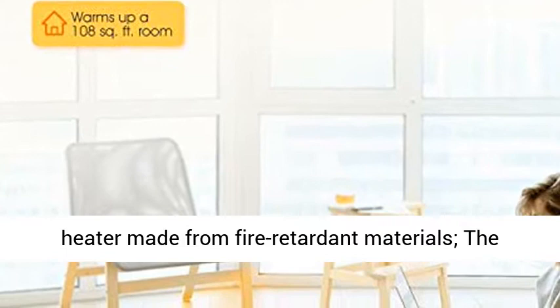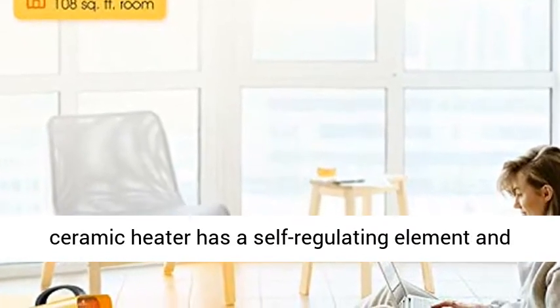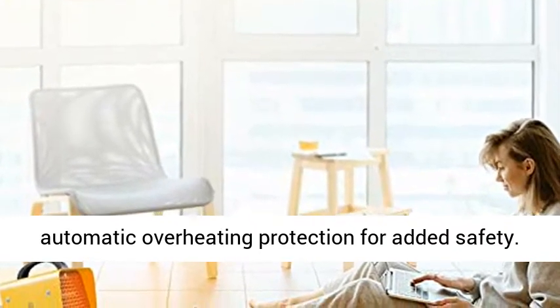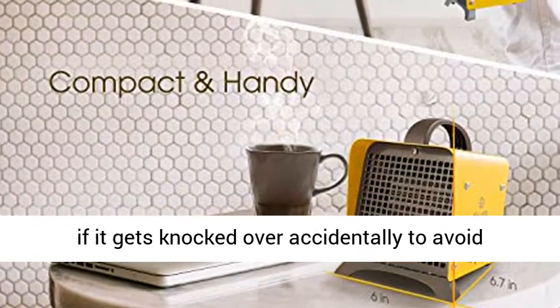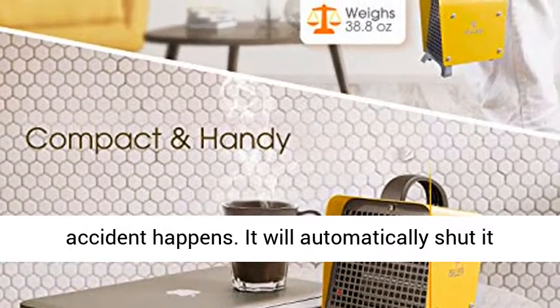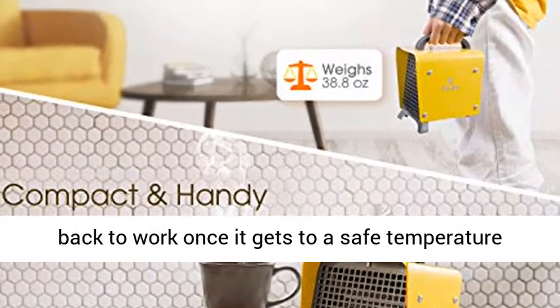This small space heater is made from fire-retardant materials. The ceramic heater has a self-regulating element and automatic overheating protection for added safety. Tip-over protection will shut off the room heater if it gets knocked over accidentally. It will automatically shut off if the temperature exceeds the limit value, and resume operation once it returns to a safe temperature inside.